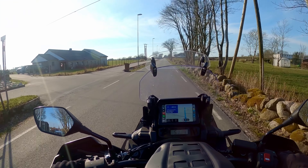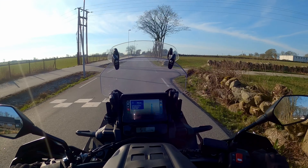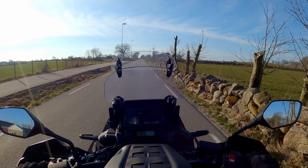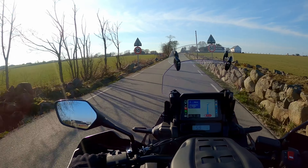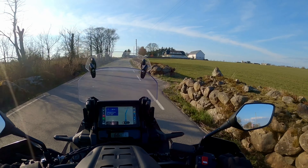Whenever I go out in the evening just for a ride, this is the type of roads I like to find — smaller country roads, nice views, little traffic, just enjoy the moment.